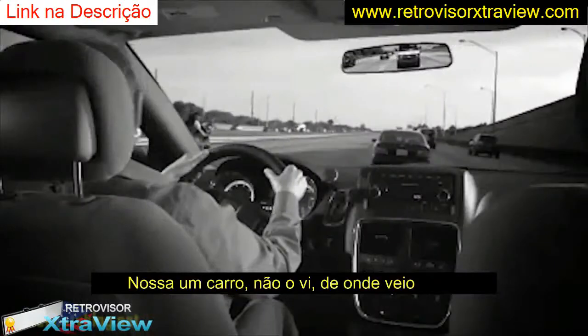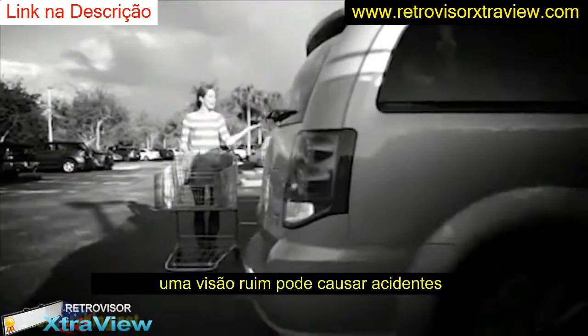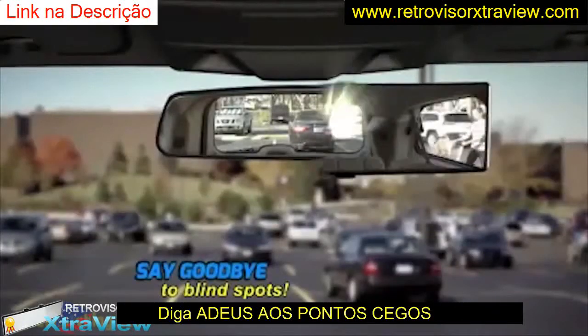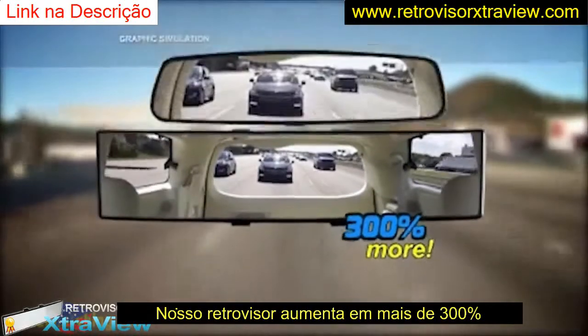Oh, look out! No! Where did he come from? You check and check and you still can't see everything. Now you can practically say goodbye to that. With ExtraView, you're seeing up to 300% more.